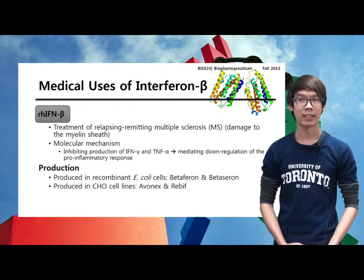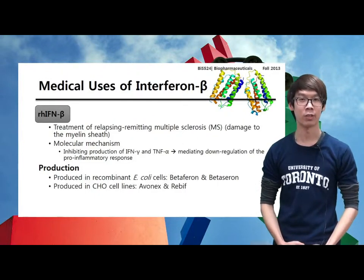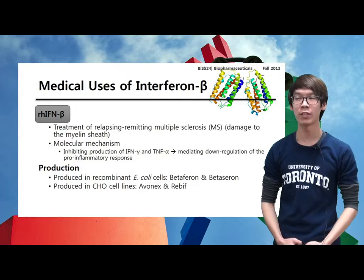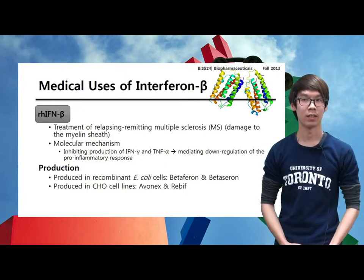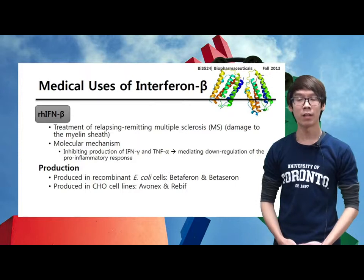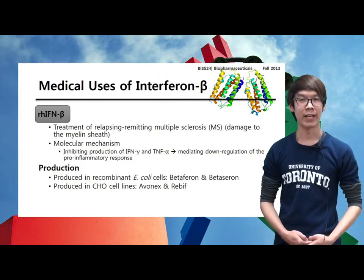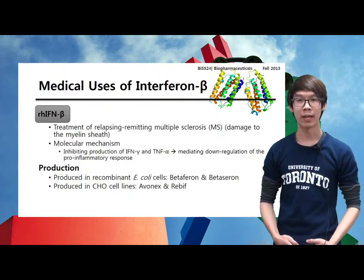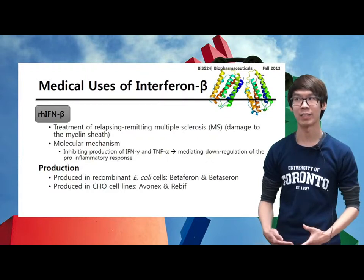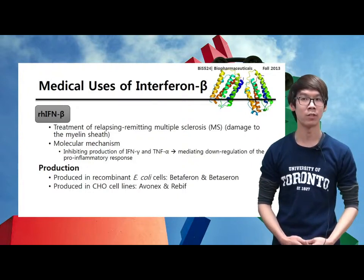It is believed that the pathology of MS is linked to the activation of T lymphocytes, which trigger an inflammatory response mediated by the production of pro-inflammatory cytokines. This results in the destruction of myelin surrounding neuronal axons. Interferon beta is likely to counteract these effects, in part at least by inhibiting production of interferon gamma and other cytokines, thereby mediating the downregulation of the pro-inflammatory response.